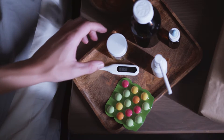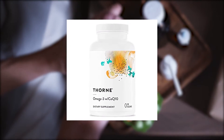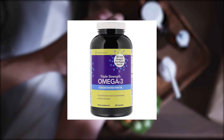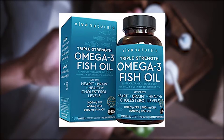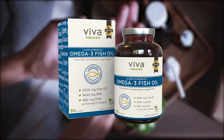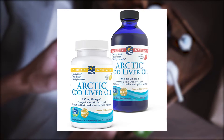Healthline's picks of the best fish oil supplements include: Barleen's Ideal Omega-3 Soft Gels, Thorne Omega-3 with CoQ10, Carlson Labs' The Very Finest Fish Oil, Inovix Labs' Triple Strength Omega-3, Nature Made Fish Oil Gummies, Viva Naturals Omega-3 Fish Oil, and Nordic Naturals Arctic Cod Liver Oil.